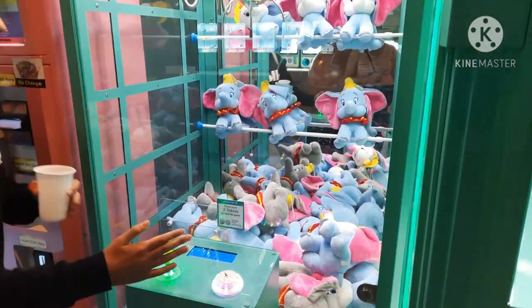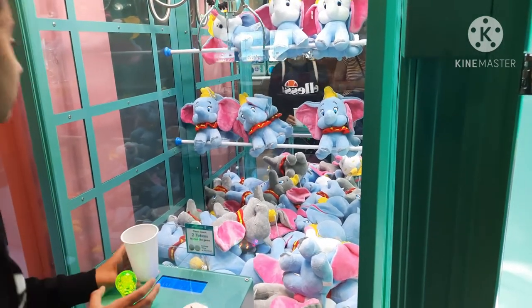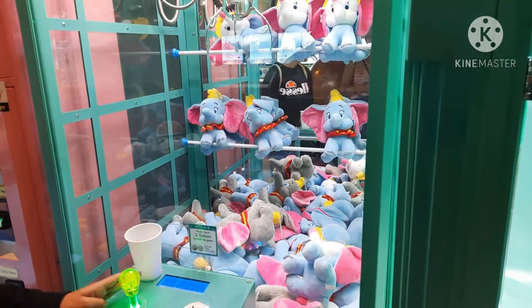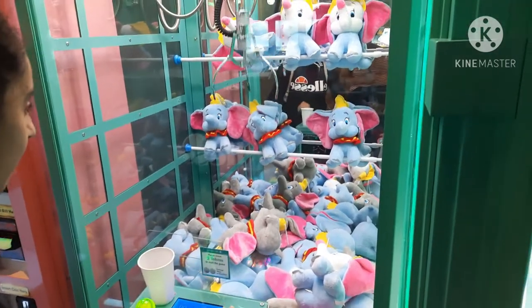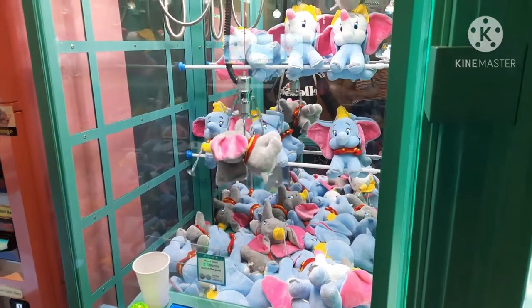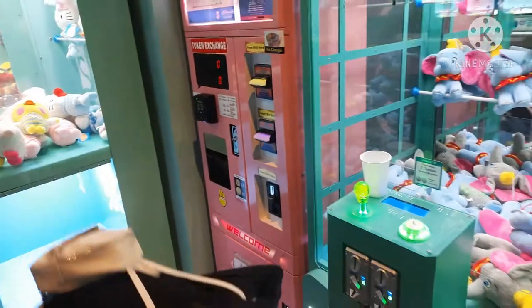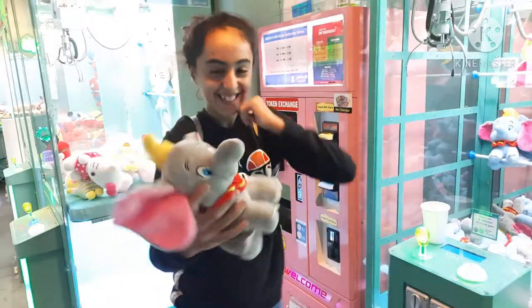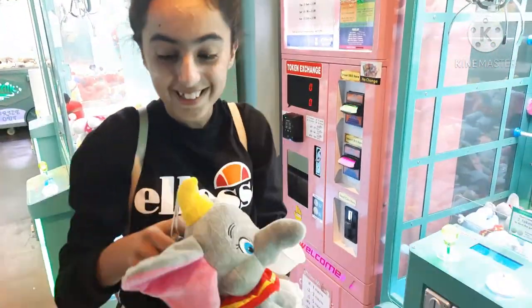I think that we can win it. Hopefully I don't hit the fries. Does that look good? That's good. Come on, please hold on! Yay! We won it! I won the Dumbo, you guys! That's my first time winning a proper prize at Million Lights. That's so cool!